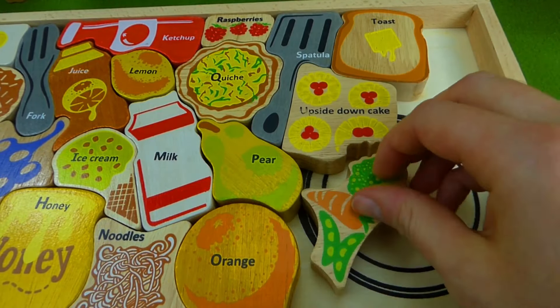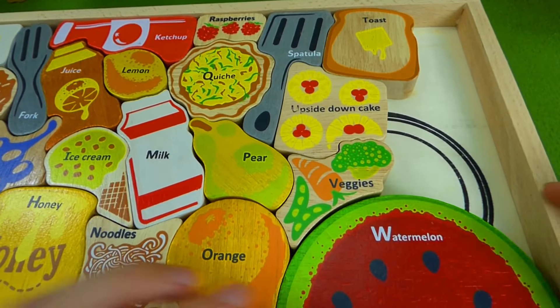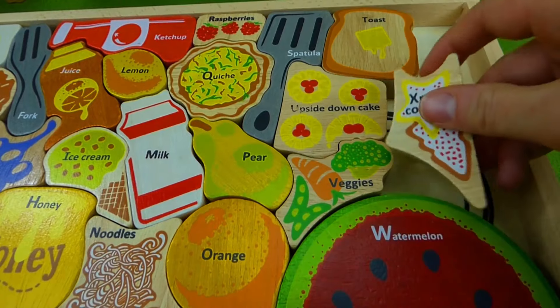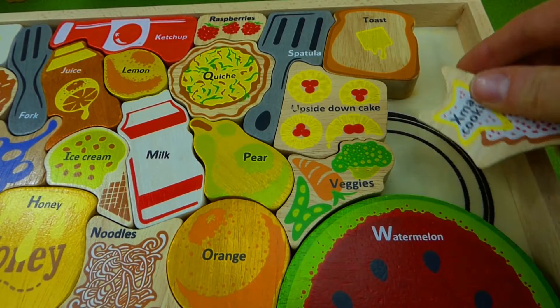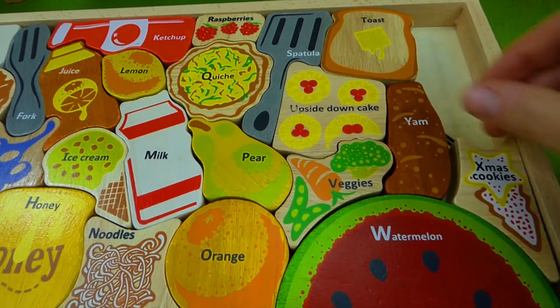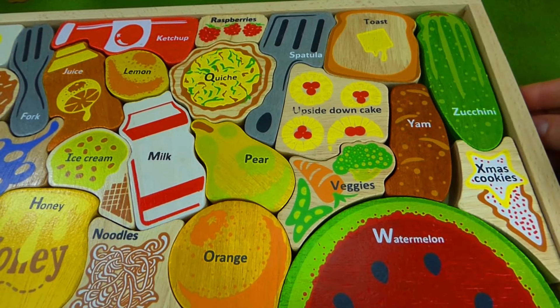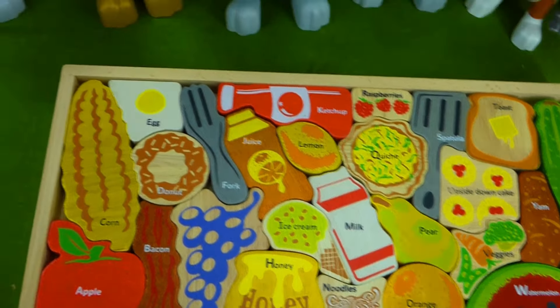A, B, C, D, E, F, G, H, I, J, K, L, M, N, O, P. Q, R, S, T, U, V. W, X, Y, and Z. Now I know my ABCs. Next time won't you sing with me? I know my ABCs. Next time won't you sing with me?